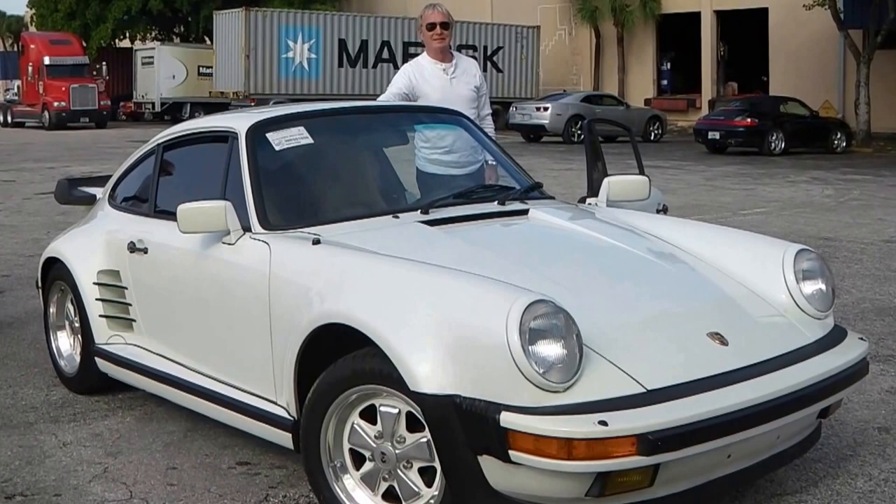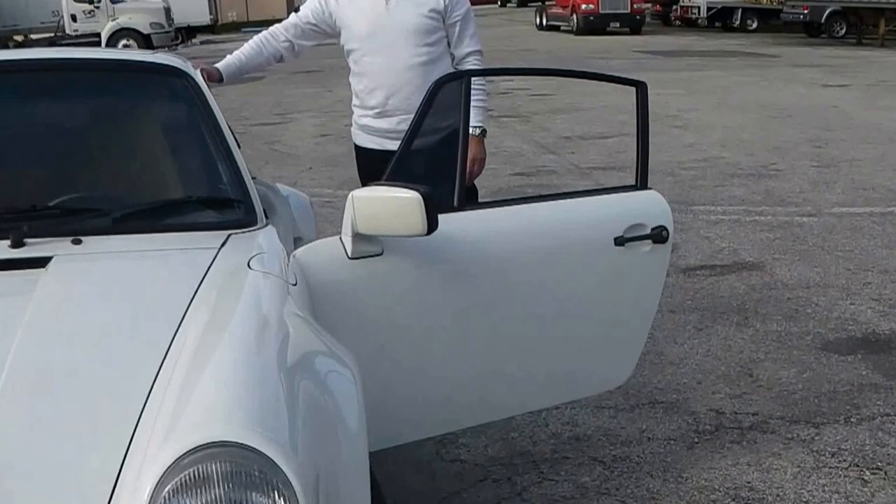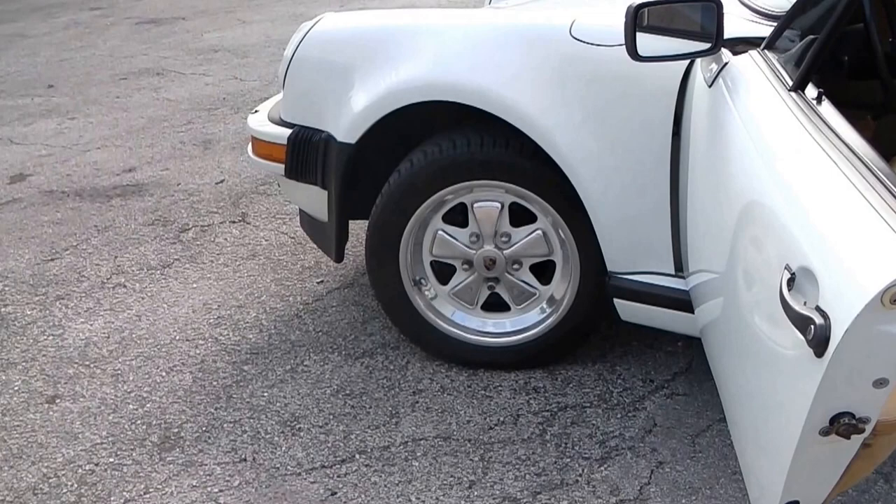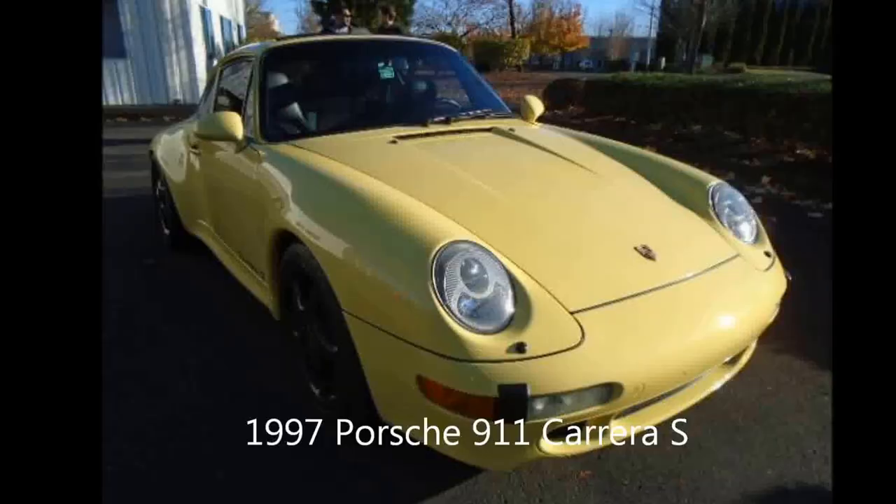This is Rob P. White. 70,000 miles. 10,000 miles. Fox wheels, in color of the body.